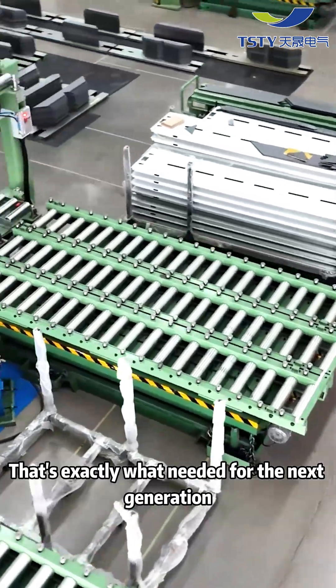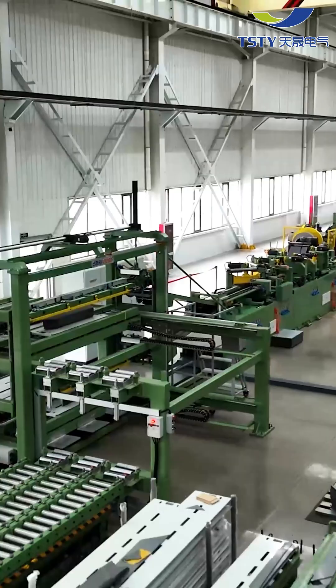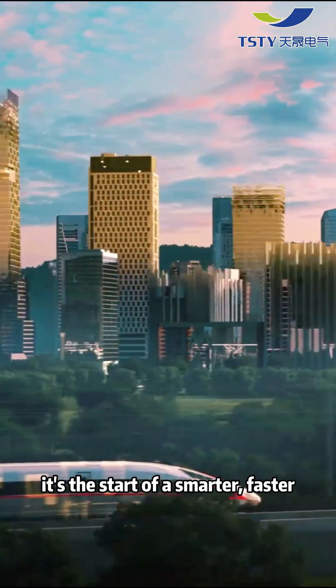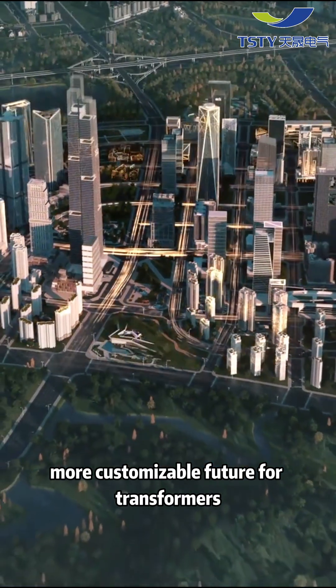That's exactly what's needed for the next generation of smart grids and advanced industrial systems. This isn't just a manufacturing upgrade — it's the start of a smarter, faster, more customizable future for transformers.